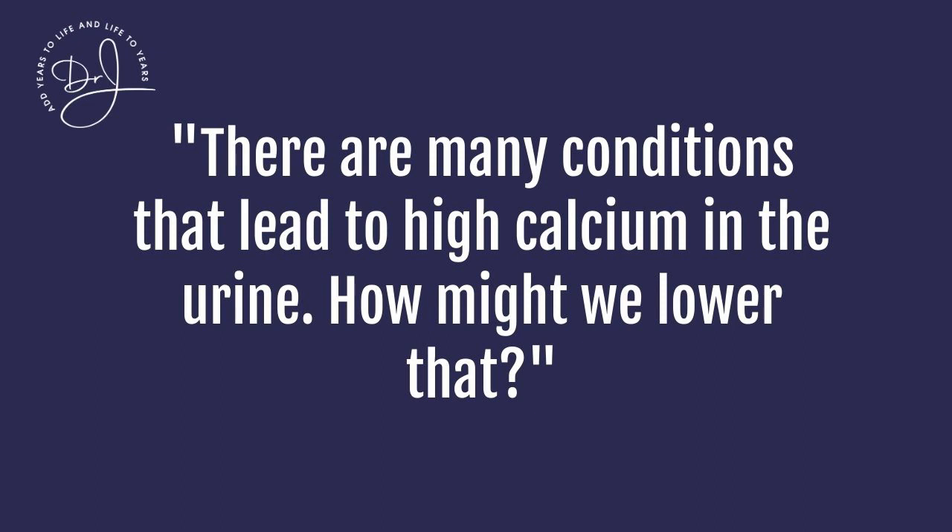Dr. Jay, there are many conditions that lead to high calcium in the urine. What do you suggest? How do we lower that? Well, we have to think about minerals, not just calcium.